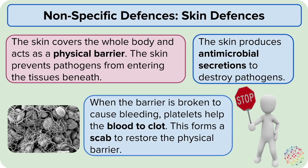When the skin barrier is broken and causes bleeding, platelets are quickly on hand to help clot the blood, forming scabs over wounds and helping to restore the physical barrier of the skin.